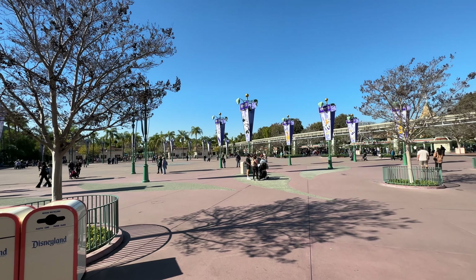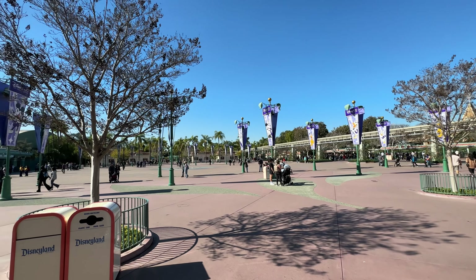Well hello everyone and welcome back to another Theme Park Obsession video. My name is Dylan and thank you so much for tuning back into the channel. Today I'm hanging out at Disneyland to check out all the preparations for the 100th anniversary. So how about you and I dive right in.